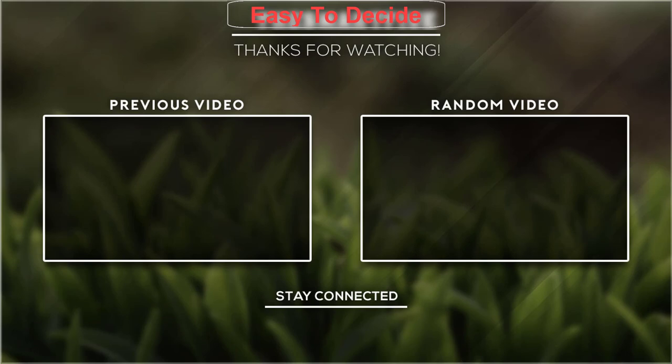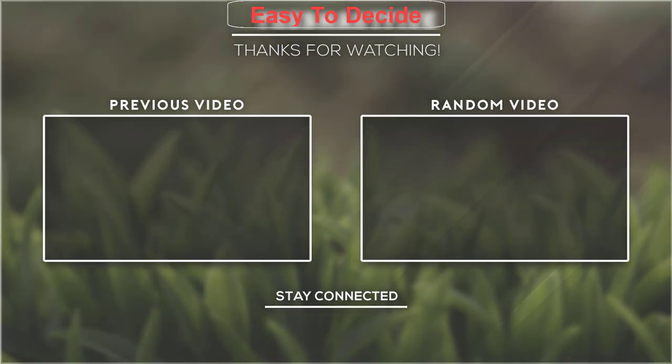Thank you for watching, guys. I hope you liked this video. If this video was helpful to you, please don't forget to subscribe!